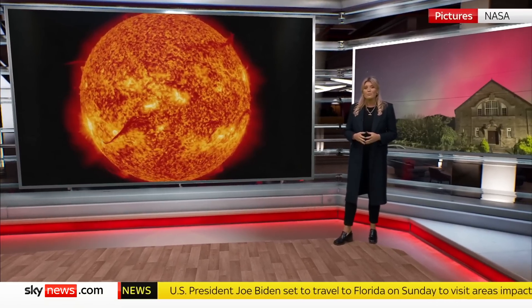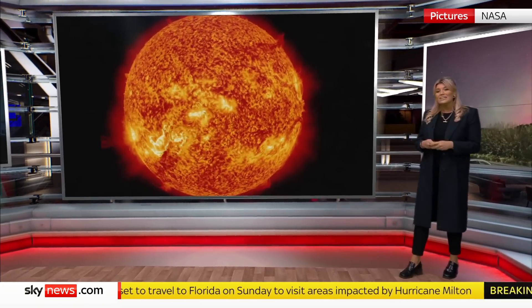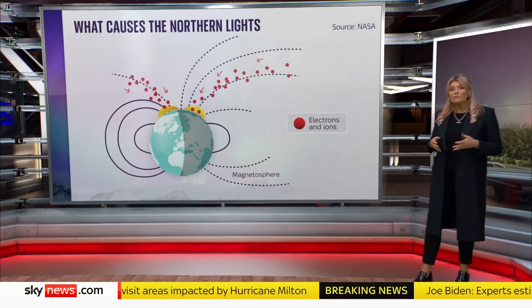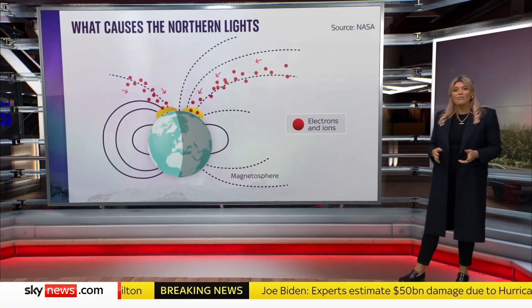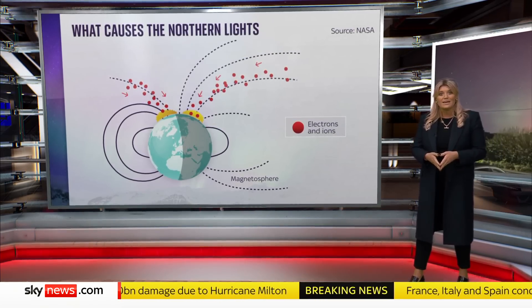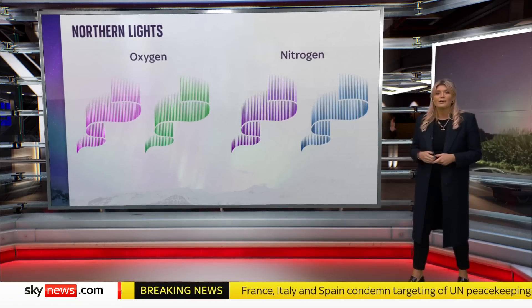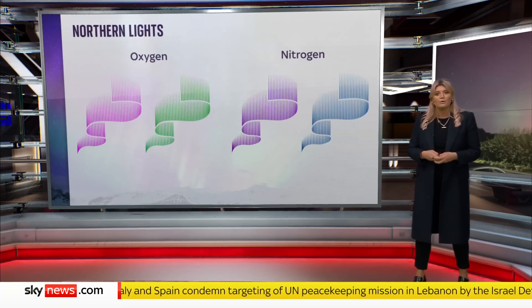These displays happen when very fast charged particles erupt from the sun, released in explosions called coronal mass ejections. They travel through space and collide with gases in the Earth's atmosphere around the magnetic poles. As they clash, light is emitted at various wavelengths, which is what creates those colourful displays. Different gases produce different colours — oxygen creates the pinks and the greens, nitrogen more the purples and the blues.